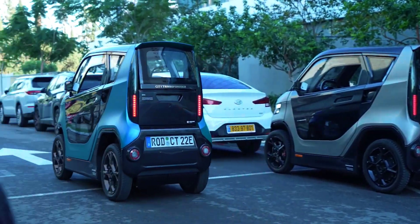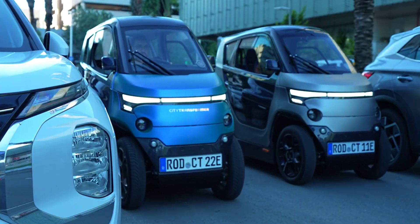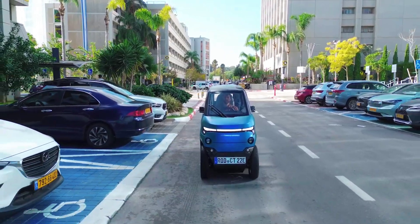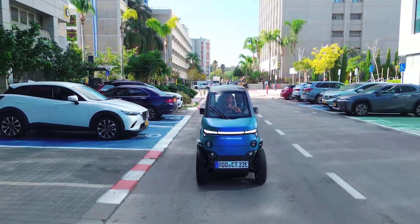Scissor doors make parking in tight spots a breeze. This is an EV — electric vehicle — designed specifically for crowded urban environments, where finding parking or zipping through traffic becomes the modern tale of battle courageously fought.